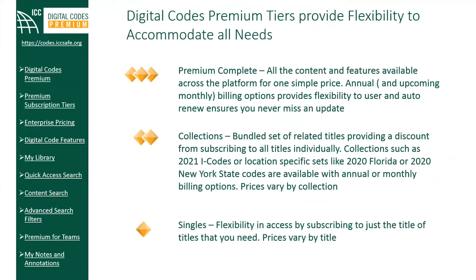This price not only includes the model codes and custom state codes — you also gain access to supporting documents such as commentaries, significant changes, revision history, and code interpretations. Those are tagged across I-code titles inline to relevant sections.